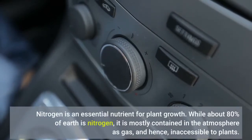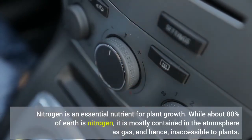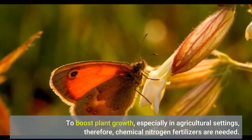Nitrogen is an essential nutrient for plant growth. While about 80% of earth is nitrogen, it is mostly contained in the atmosphere as gas, and hence, in excess, to boost plant growth, especially in agricultural settings, chemical nitrogen fertilizers are needed.